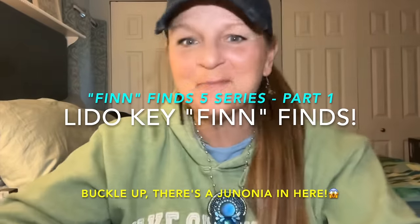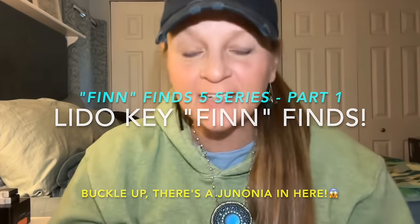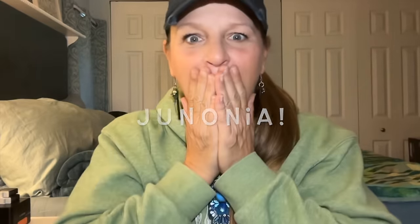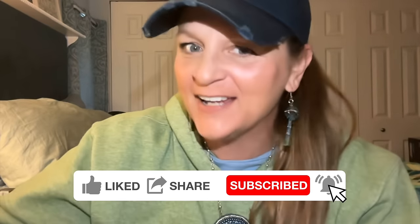Well hello shell buddies and welcome back to the channel. Today is Monday the 15th and I am just now starting to do the editing for the Fin Finds 5 — five different beaches, two different days, and amazing incredible shelling at all of them. For our first video, we are going to check out Lido Key. You will not believe what John found. Lido Key is the first secret I'm revealing. We got a Janonia at South Lido Key Beach Park, so let's go take a look.